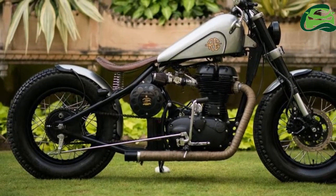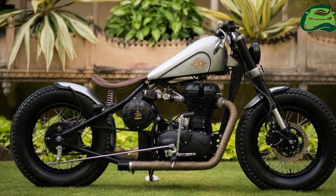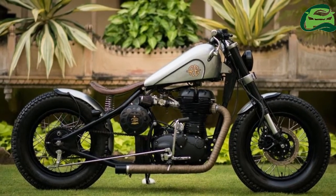Rajputana Customs took 3 months for this build, and costs 5 Indian rupees and 50 Pays locks, excluding the donor motorcycle.